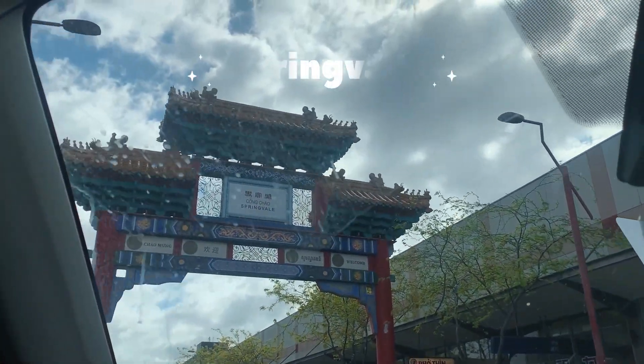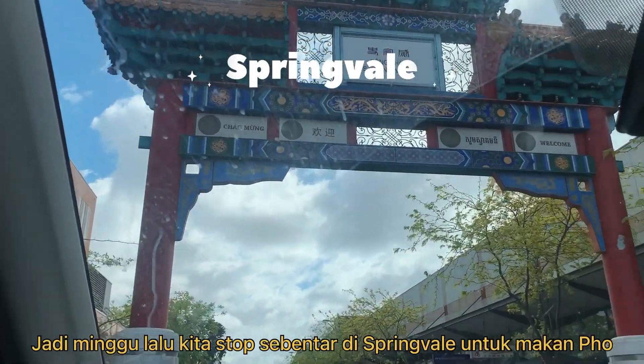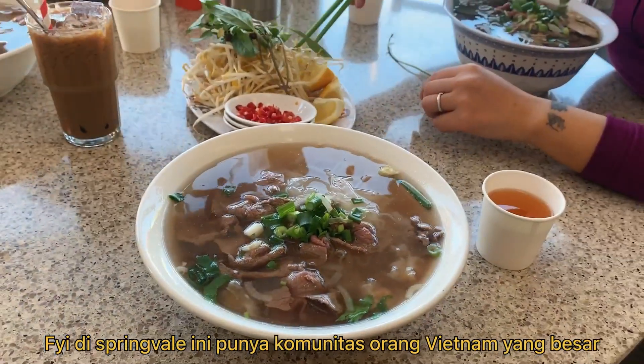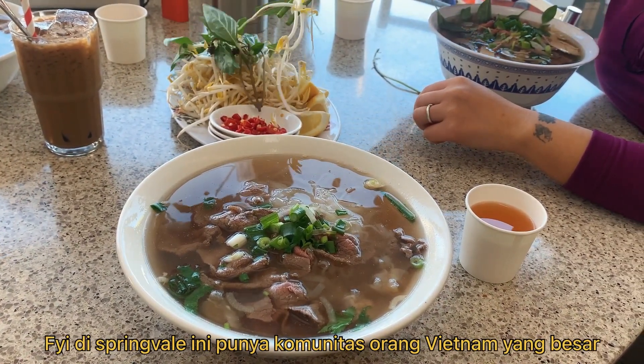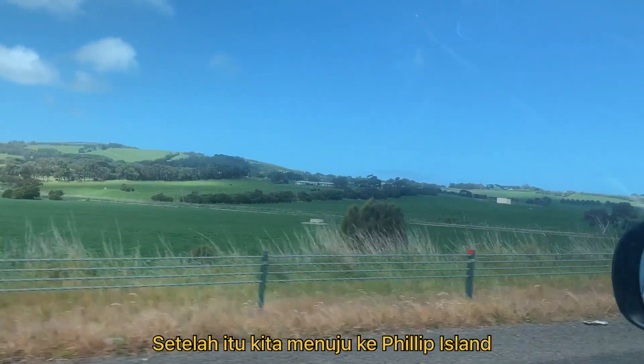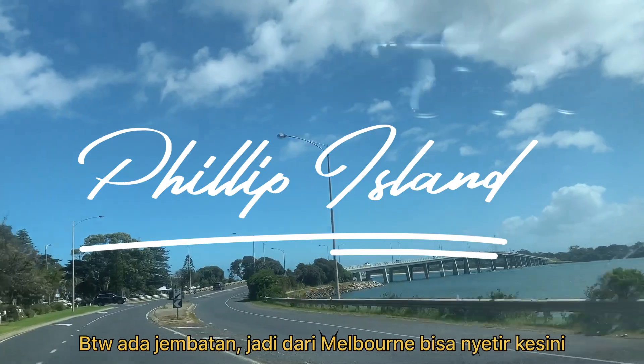Hey guys, welcome back to my YouTube channel. Last week we had a quick stop at Springfield, enjoyed some photos there, and after that we were going to Phillip Island to see the penguins.